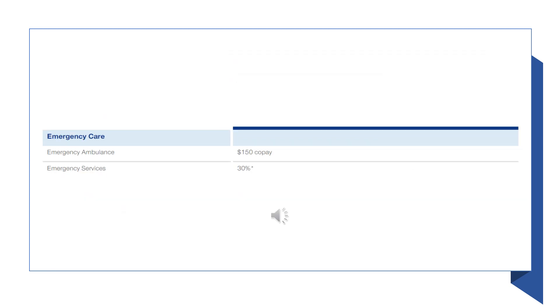We talked about urgent care earlier, but now it is time to talk about emergency care. An emergency ambulance is a $150 charge, and the emergency room cost is 30% coinsurance. Please note that the emergency room is subject to the deductible. Keep in mind that the urgent care visit is not subject to the deductible.